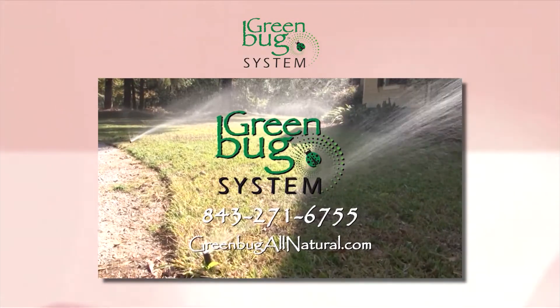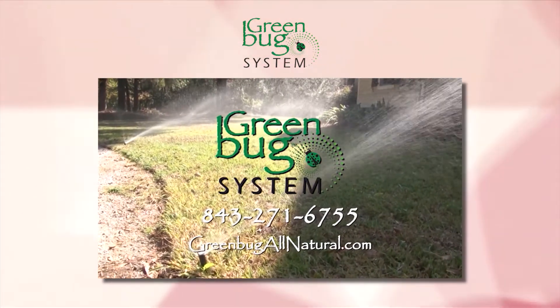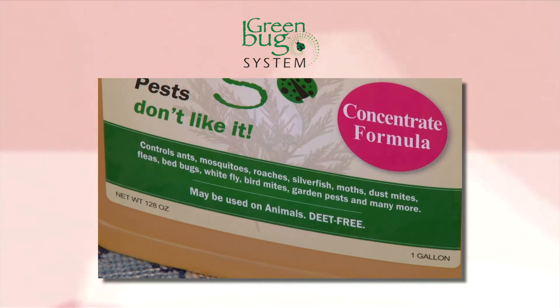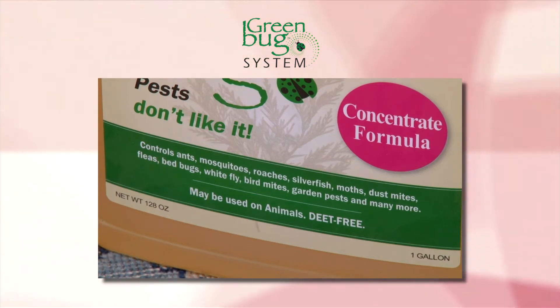But I mean, that's huge. And the other thing that I think is very important is our products do not harm honeybees and butterflies — which are so important to the environment. Definitely. The pollinators. We need those.